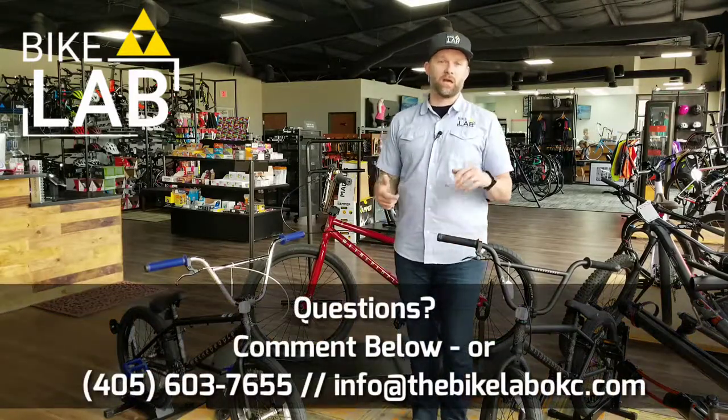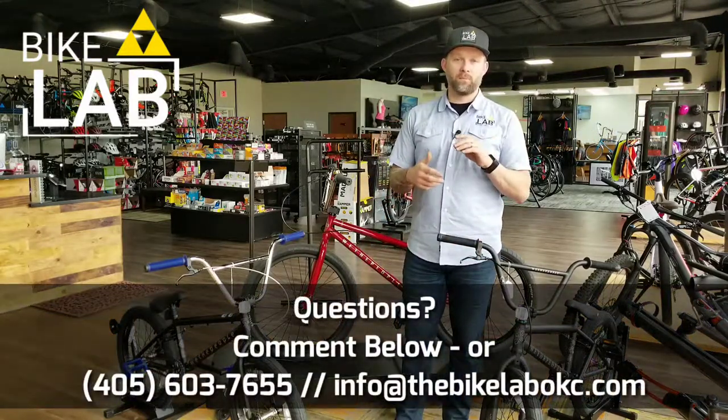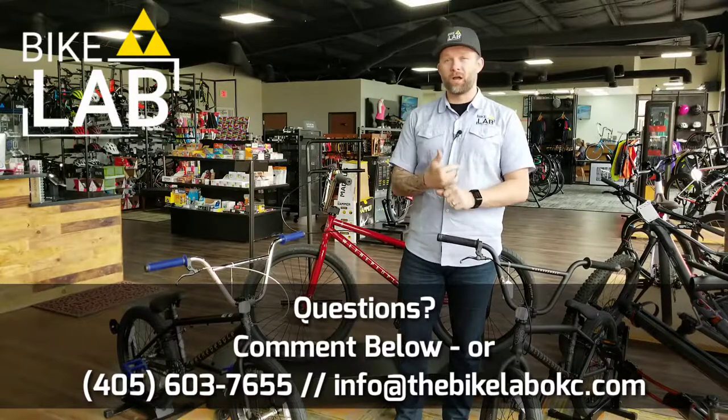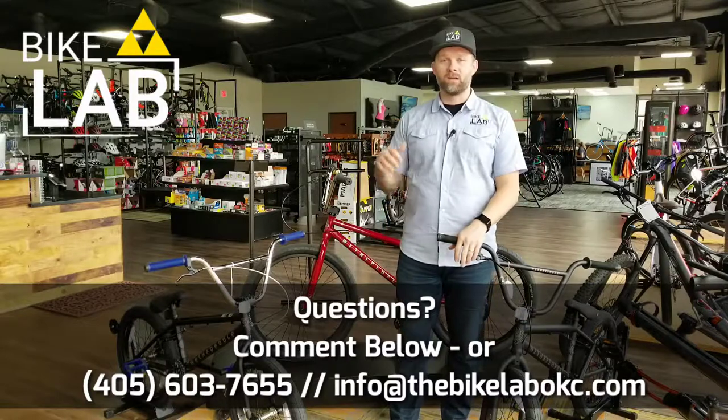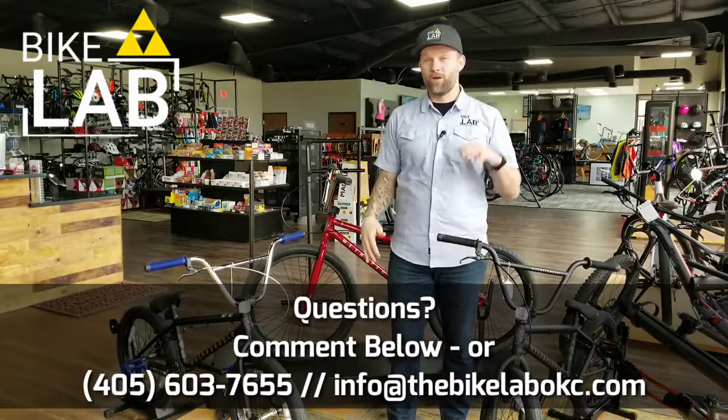Whether it's at Hoffman Park downtown or Mathis Brothers up at Minch Park, Route 66 Park, or just on the street riding around — it's a bike that's going to last all the tricks you know and all the tricks you miss.